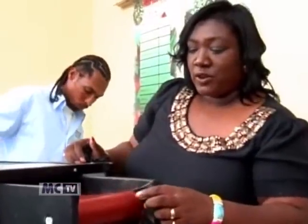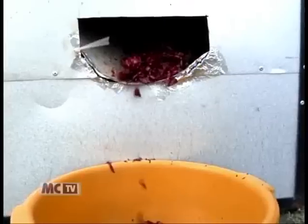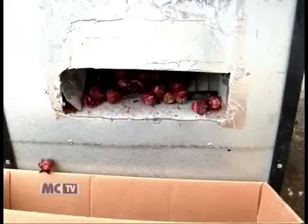The conveyor belt we made also from a laminating machine that we stripped apart and took the rollers out. Harvested sorrel and not twigs go into the machine, which separates the seed chamber from the flower.